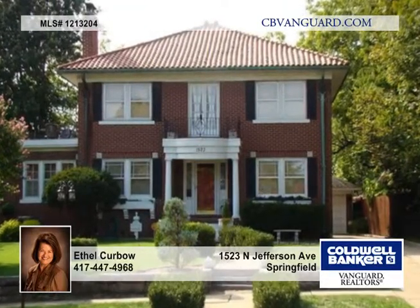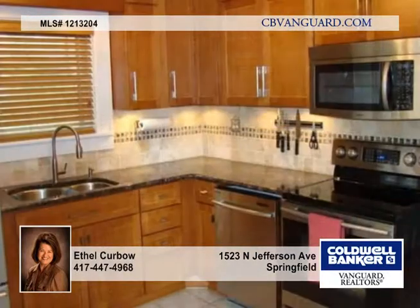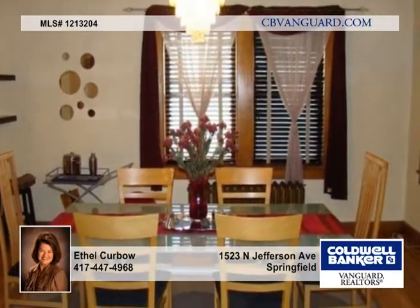Welcome to the Feller Stuckey Home, a one-of-a-kind 1928 all-brick colonial revival estate. It resides on a tree-lined street in Midtown with brick sidewalks amid a backdrop of a diverse architectural blend of turn-of-the-century homes.